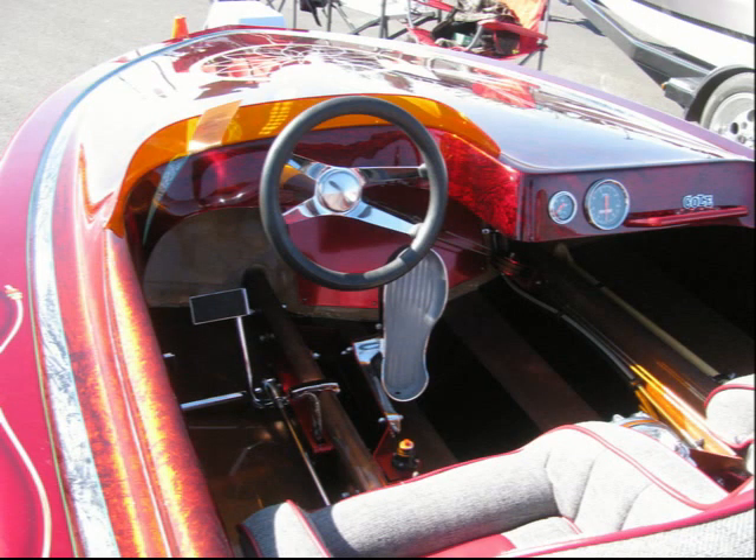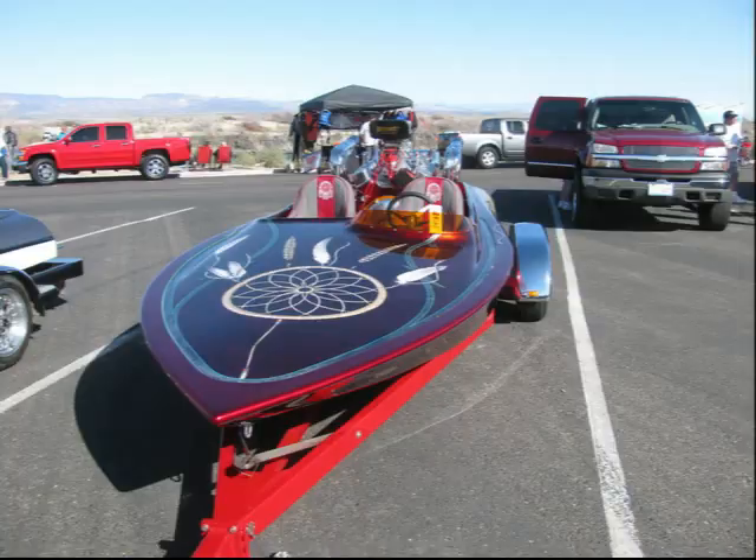What kind of speeds do you see out of it? This will do an honest 104. Who did the paint on it? Jeff Quigley out of Hemet. He's a real good guy, great price, and he just did everything I asked him to do. He stepped out of the box for me.